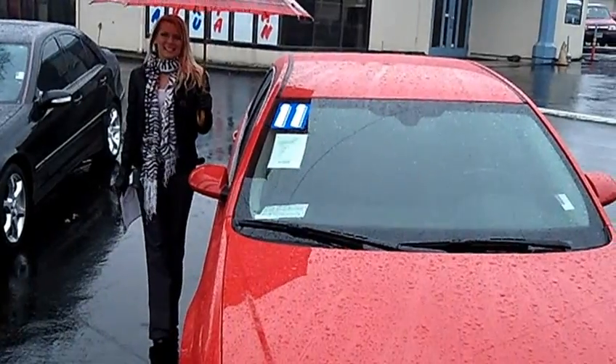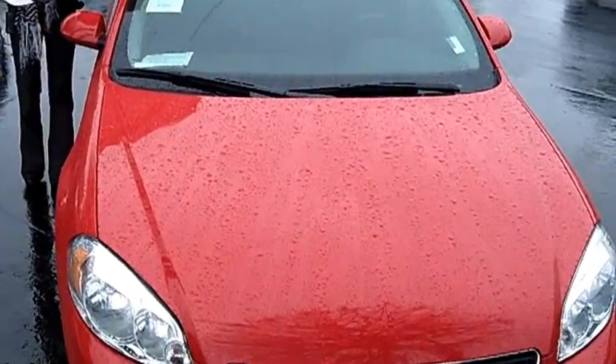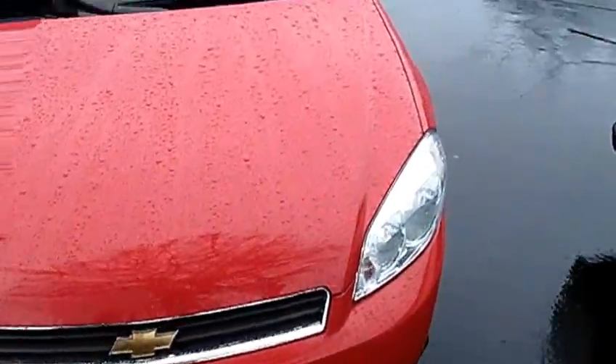Hi, this is Lacey. I'm here at Car Used Cars in Beaverton. Thanks for clicking on that link. This is your virtual tour of the 2011 Chevrolet Impala LT.